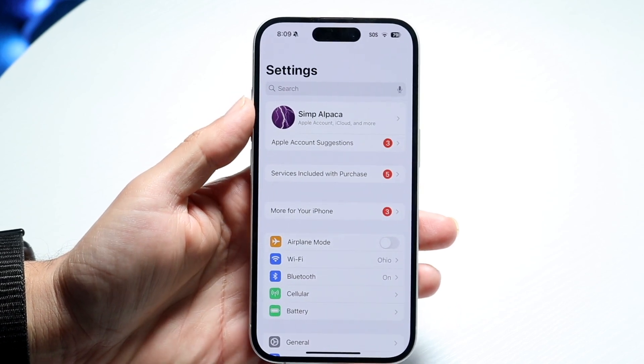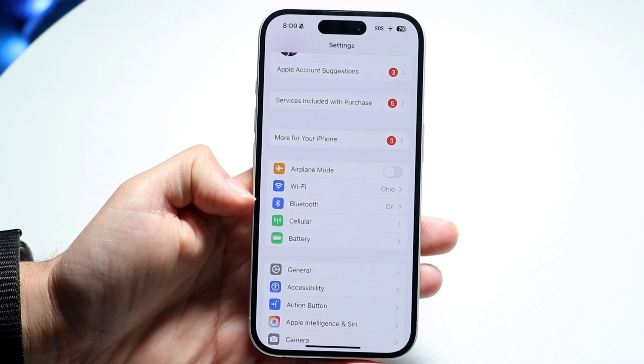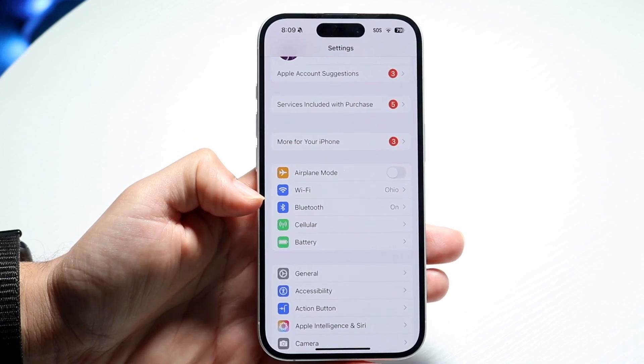Go inside your iPhone settings, scroll over to your Wi-Fi or cell connections, and just make sure you're properly connected to a Wi-Fi or cell connection. That is one of the easier ways to fix it.